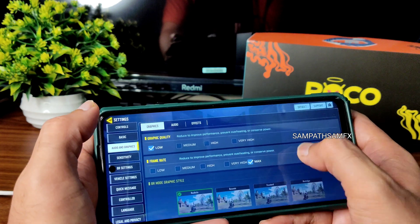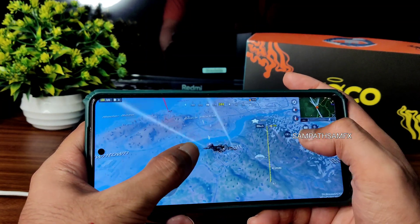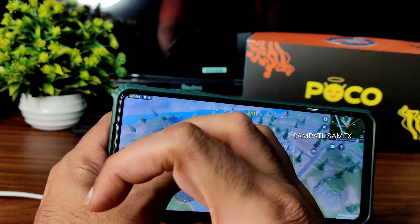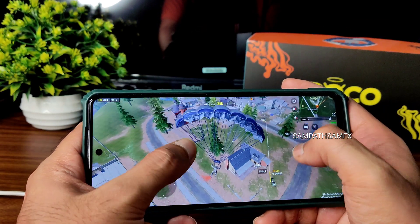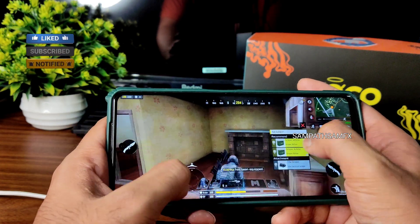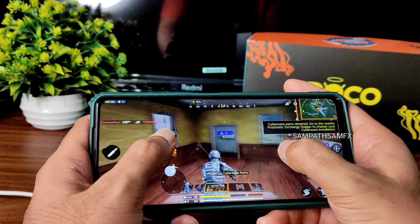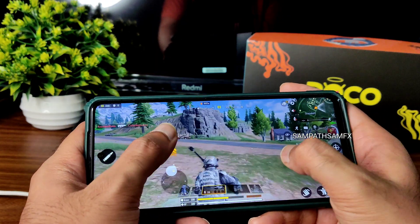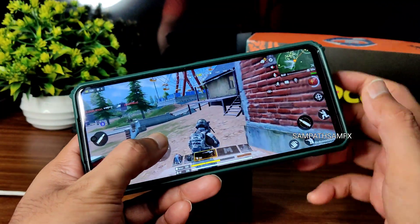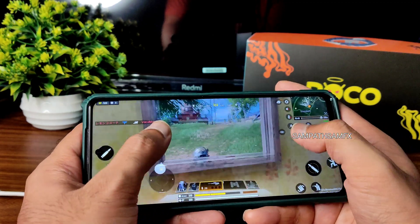In Call of Duty, graphics are set to low and max — you won't get very high settings like in some other ROMs, keep that in mind. This is the most optimized battle royale game. If you want to use Free Fire Max, BGMI, PUBG Mobile, PUBG New State, or Apex Legends, this ROM works well. The gameplay is smooth and the device is not getting warm even with the light falling on the smartphone.